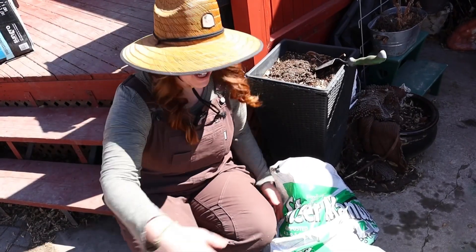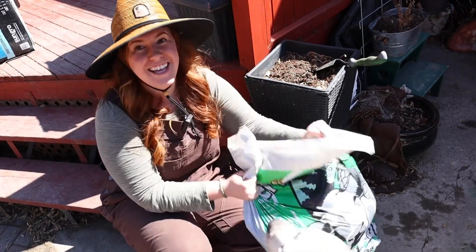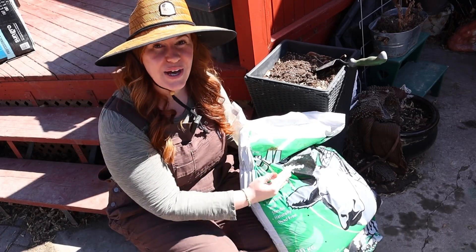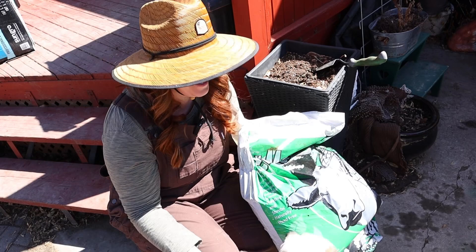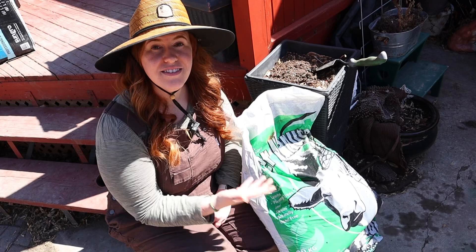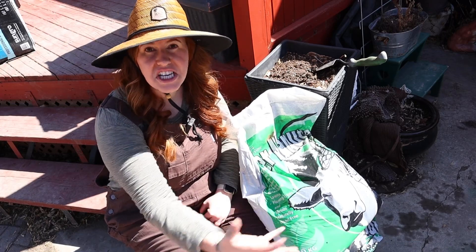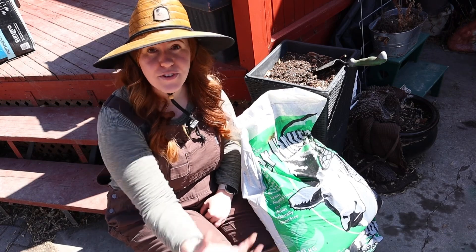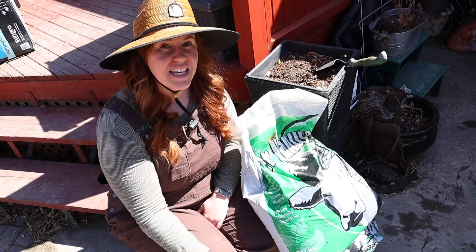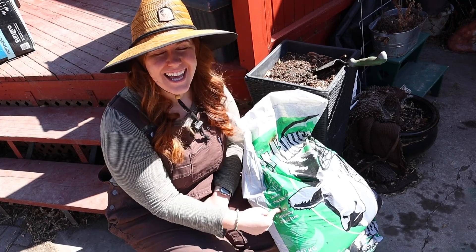Here I have two giant bags of steer manure — they're very heavy. Now this is organic, but it's not organic. This steer manure is an organic material — yes, it's a byproduct of living material that's been decomposed by a cow's gut and then further decomposed in a compost pile.